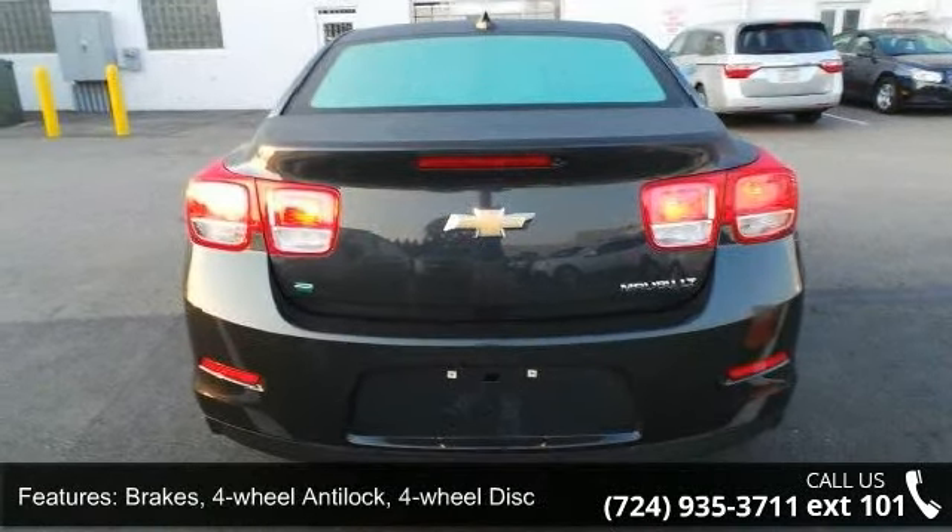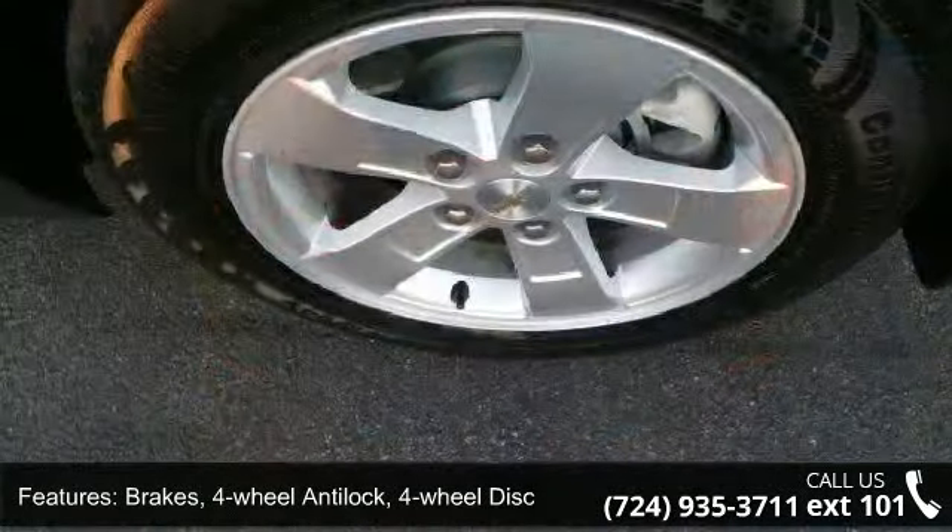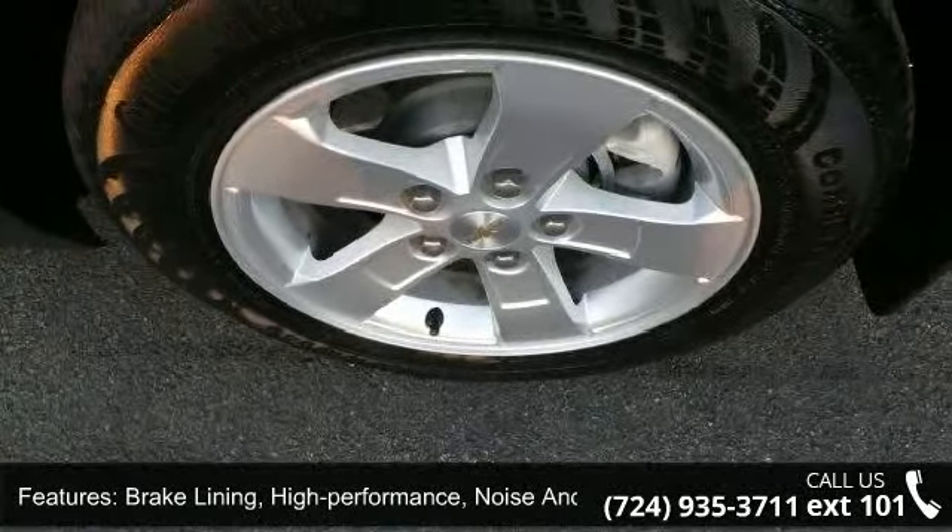Wheel Spare Not Desired, and Headlamps Halogen Composite with Automatic Exterior Lamp Control.